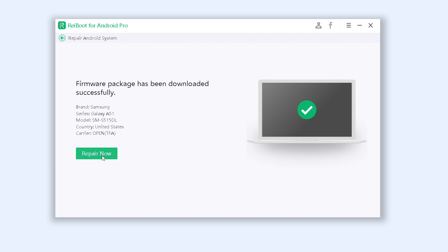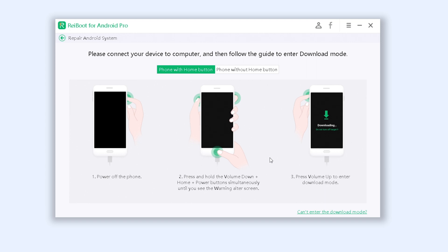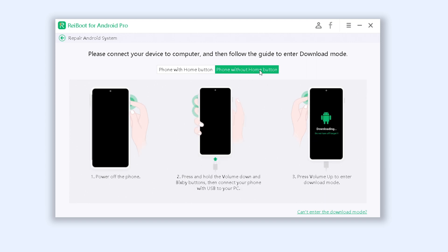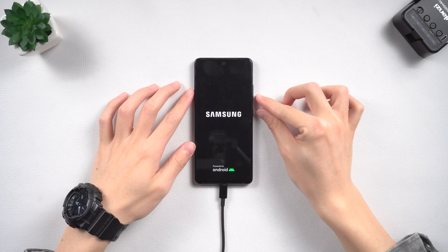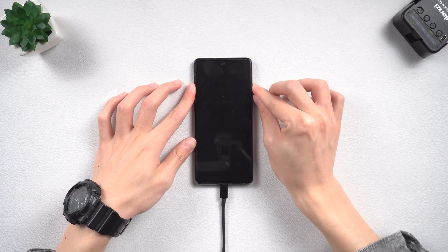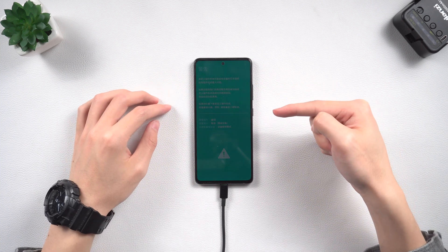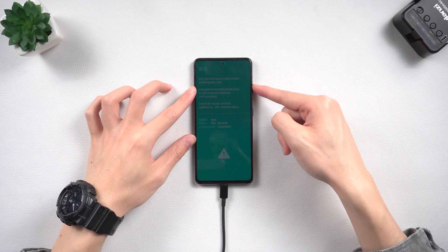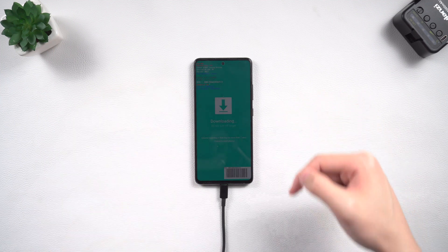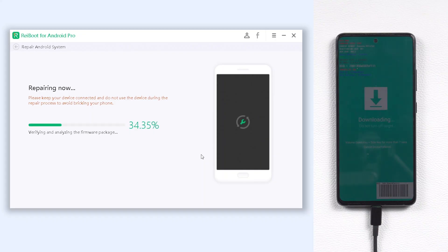Once the download is complete, click 'Repair Now'. You need to follow the guide to put your Samsung A51 into download mode. Press the volume down and power buttons to force turn off the stuck phone. Once powered off, press the volume up and volume down buttons at the same time, keep pressing until the warning page shows up, then choose to enter download mode — or the Samsung A51 may go to the download page directly.